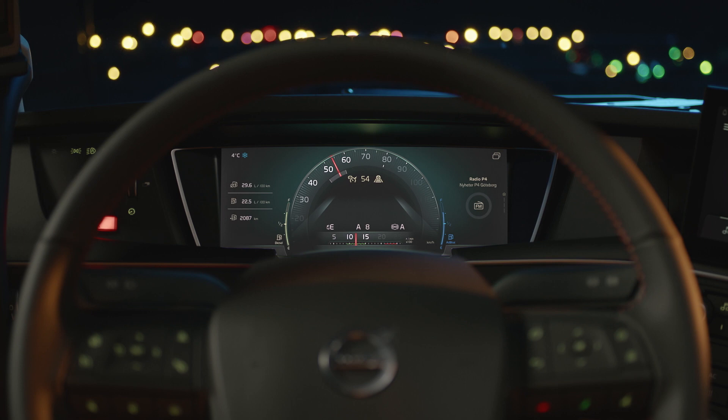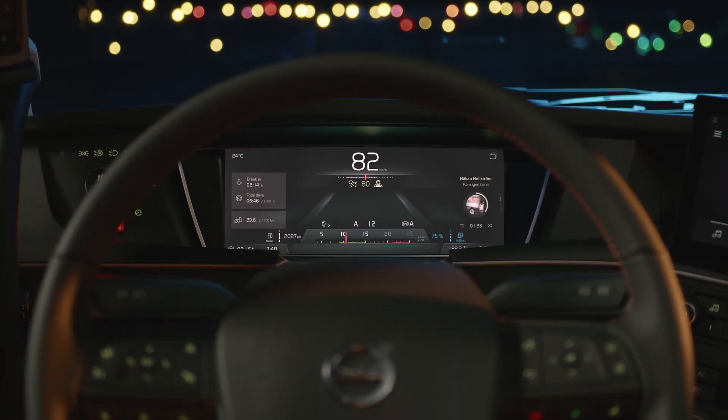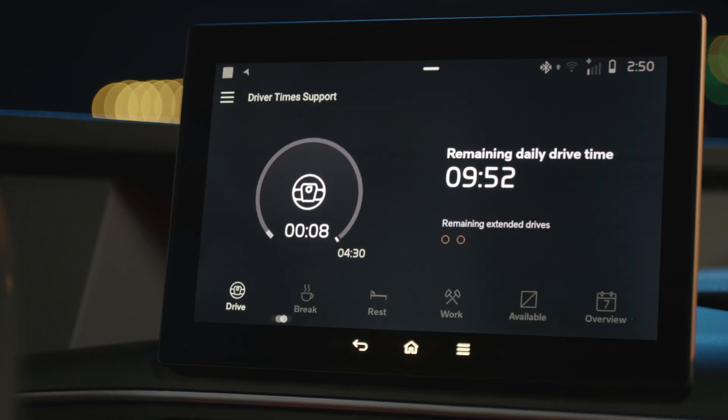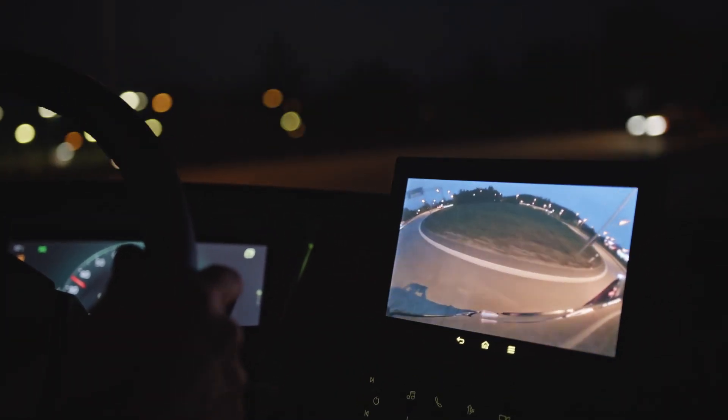The cluster lets you select between four different screen views depending on the driving situation and which information you wish to display. Our state-of-the-art side display provides infotainment, navigation, transport information and camera monitoring including the new passenger corner camera.